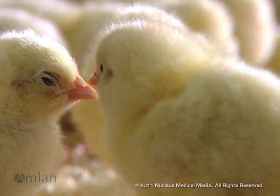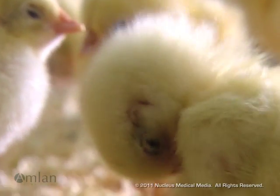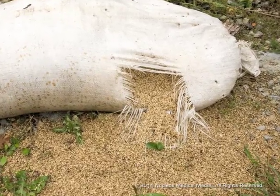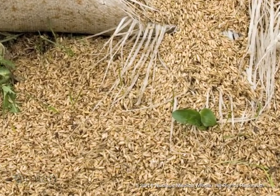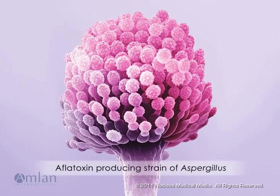If you raise poultry, you know the value of quality feed and the importance of disease prevention. During production, harvest, transport and storage, grain exposed to moisture can be contaminated with toxins as byproducts of fungal growth. A prime example is the mycotoxin aflatoxin.